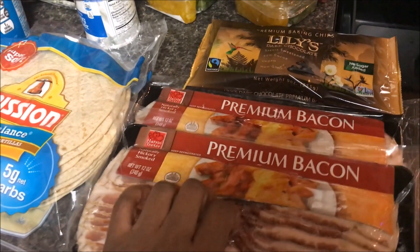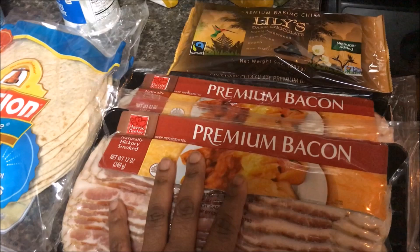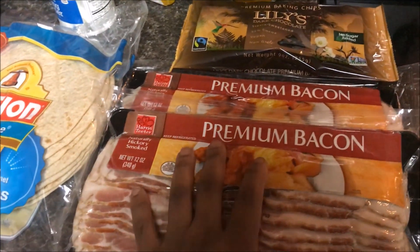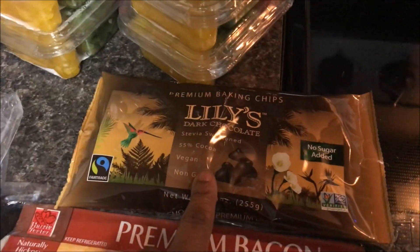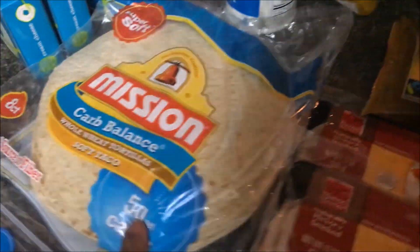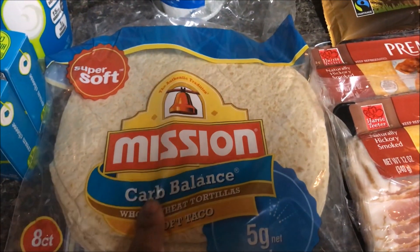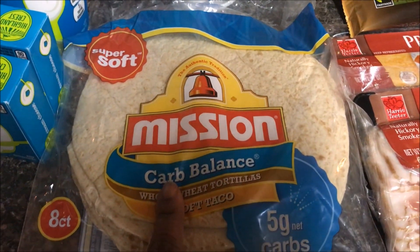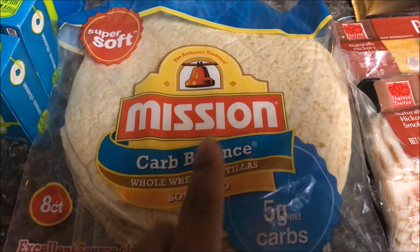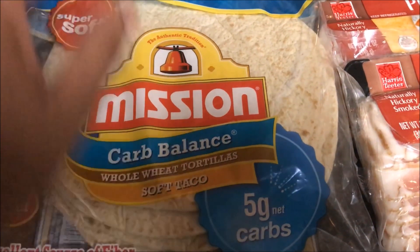Bacon was $2.99 and whenever bacon is this price I try to get it when I can. So I picked up two bacons — this is premium bacon. We'll probably make one of these tonight because we don't have any made. The Lily's brand chocolate chips, which we used for baking, was on sale this week for $5.99. I picked up these carb balance tortillas for the kids. We were going to do fish tacos but my fish is not thawed out, so we may do fish tacos either tomorrow night or Friday night. These were $3.99 — they are cheaper than at Walmart and have fewer carbs. The ones at Walmart have six carbs; these have five carbs.